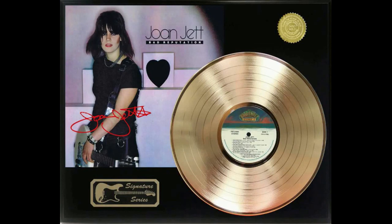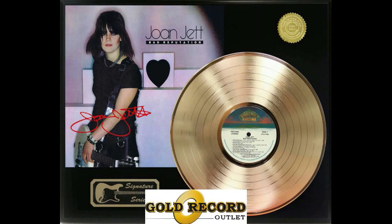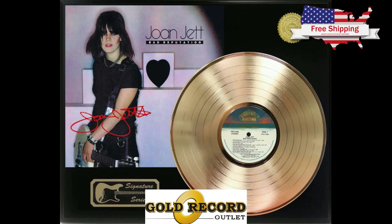Goldrecordoutlet.com offers custom framed LP displays that have a beautiful wood frame with UV-protected framers grade acrylic, conservation framed for years of enjoyment. The RLP plaque design uses a wood wall plaque with a mar-resistant black finish.